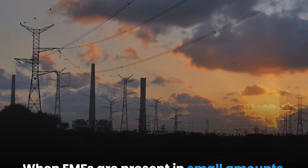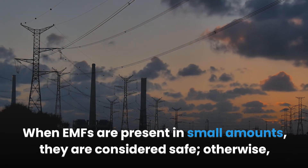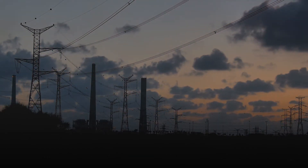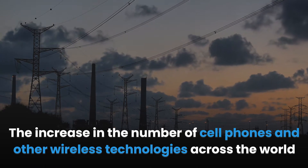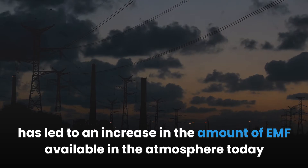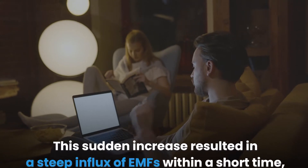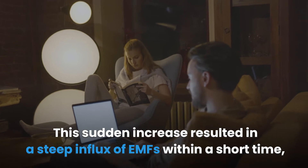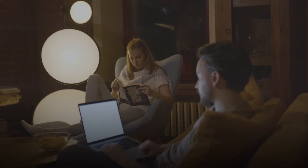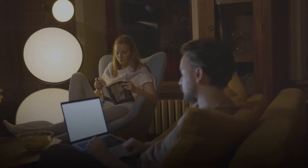When EMFs are present in small amounts they are considered safe; otherwise they are unsafe. The increase in the number of cell phones and other wireless technologies across the world has led to an increase in the amount of EMF available in the atmosphere today compared to that of 10 years ago. This sudden increase resulted in a steep influx of EMFs within a short time.